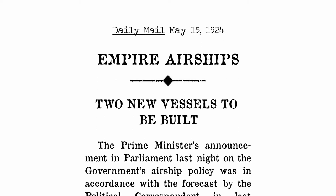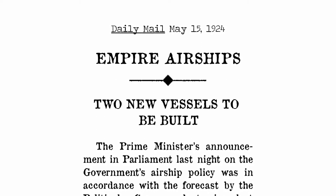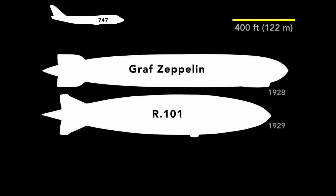One proponent estimated a ticket from Australia to the United Kingdom would cost ten pounds. The British spent over two million pounds in the 1920s to create commercial airships. Their competitor was Germany's Graf Zeppelin. It was 40 feet longer, but R101 had a larger cross-section, and so held 30 percent more hydrogen and carried more passengers.